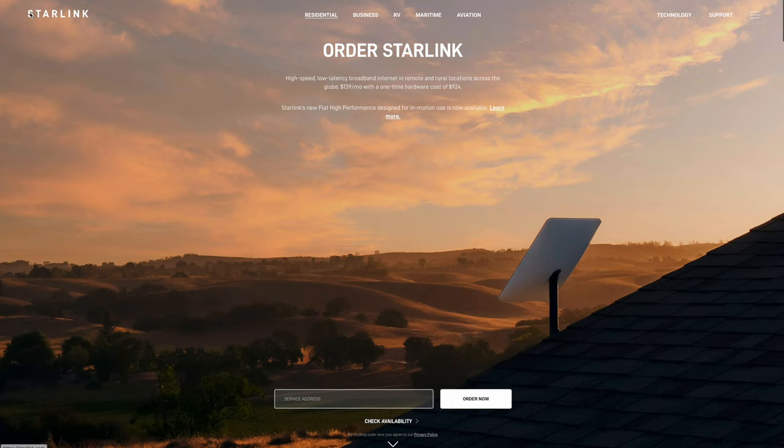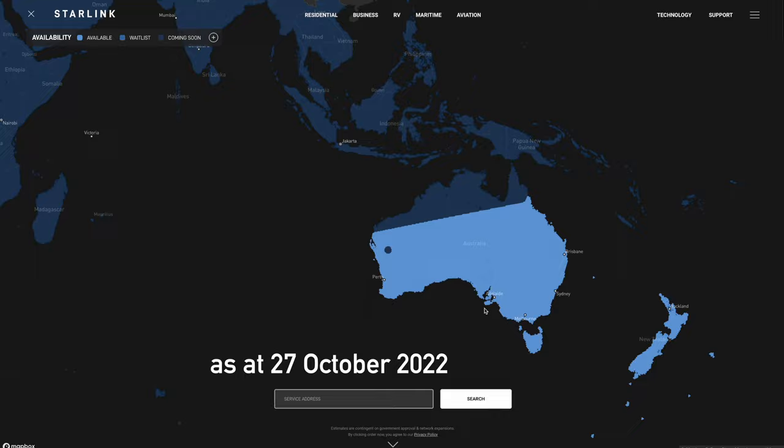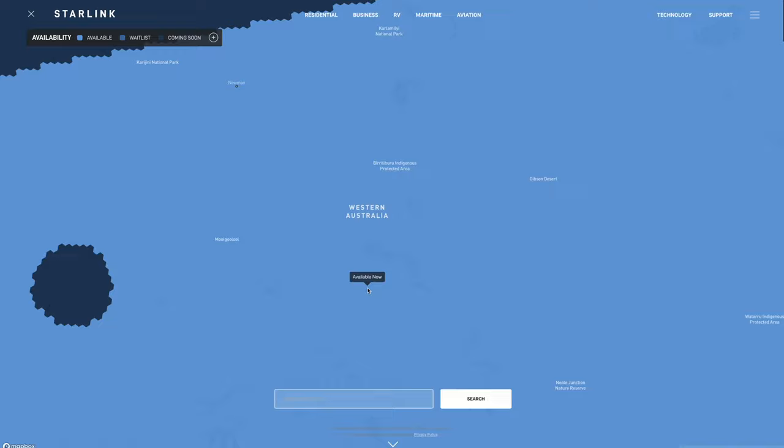Starlink also warrants a mention. Unfortunately, we couldn't use it on this trip as it doesn't cover far enough north in Australia to have been useful. That line is steadily marching north, and by 2023 it'll cover a lot more of Australia, meaning that if we ever do want to repeat this trip, it will probably be usable out there by then. A shame, because I did want to do the first live-streamed Canning crossing.